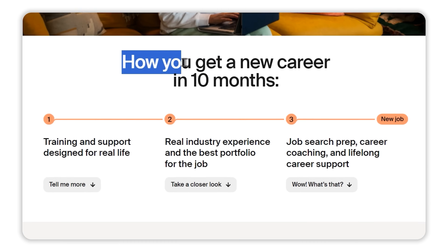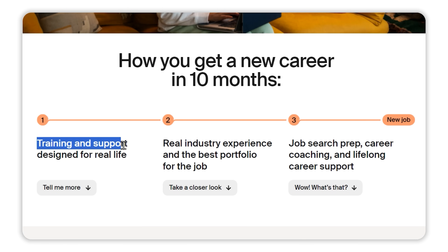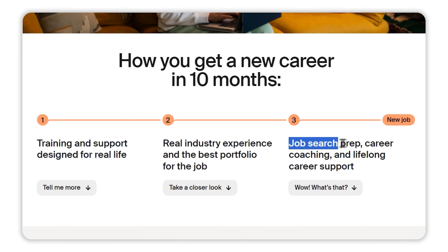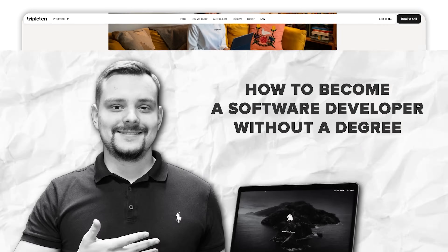One of the perks of enrolling in a program like Triple10 is the career services they offer. They not only teach you how to code, but also help with job placement, resume building, and interview prep to get you job-ready as soon as you finish the course. Triple10 provides extensive support through career coaching and mentorship, helping you become fully prepared to handle any interview questions with confidence.